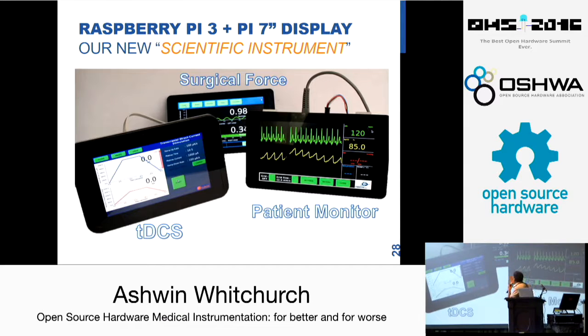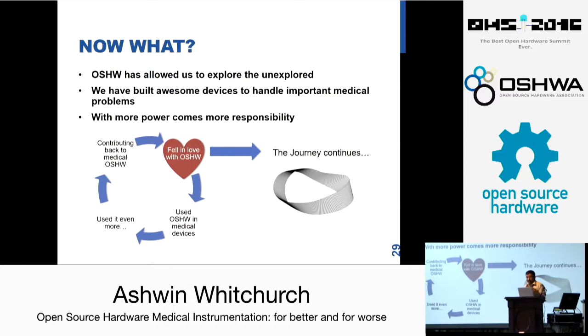The point I wanted to make is that we have used Raspberry Pi as our display — it has become a new scientific instrument. Instead of spending a million dollars buying a scientific instrument, we have used Raspberry Pi for all three of these applications. Open source hardware has allowed us to explore the unexplored. It is not just about low cost — it has opened up new avenues. We have handled important medical problems where it has definitely made a difference. We also need to remember: more power, more responsibility. The cycle goes on and I am still falling in love with open source hardware. Some of the things we are working on currently are NIR spectroscopy and functional NIR for brain mapping — how to make those devices cheaper and more accessible.